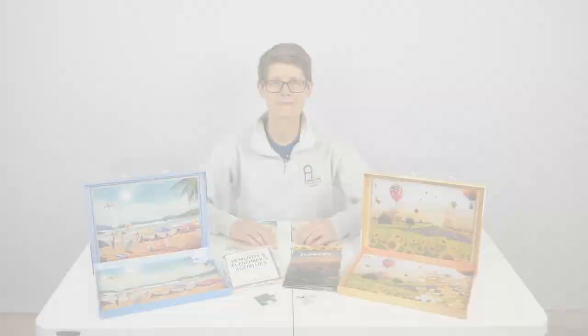Visit AssistixStore.com to find more engaging, adult-centered activities for individuals living with Alzheimer's and other forms of dementia. Be sure to check out the links below for further details.